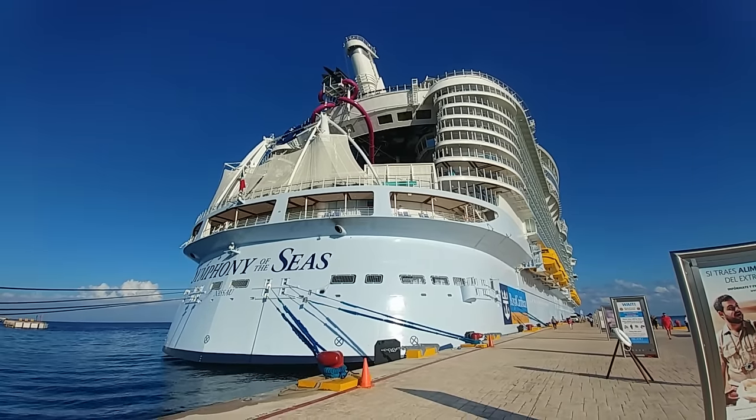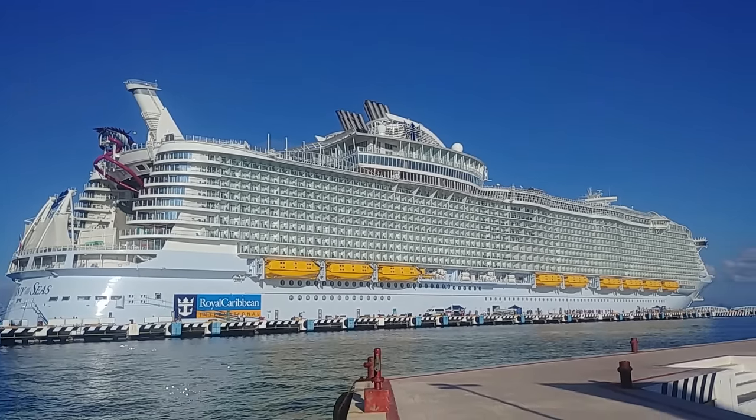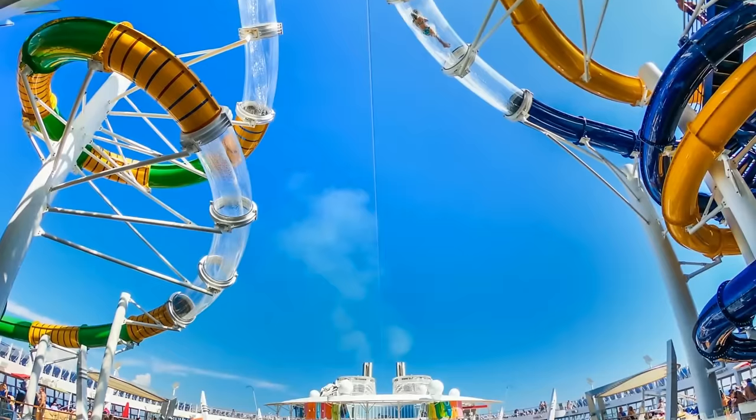It is Cruise Fever here and we had a chance to go on the inaugural cruise of Symphony of the Seas out of Miami. In this video, we're going to go deck-by-deck, starting at the top decks and working our way down in what is currently the world's largest cruise ship.